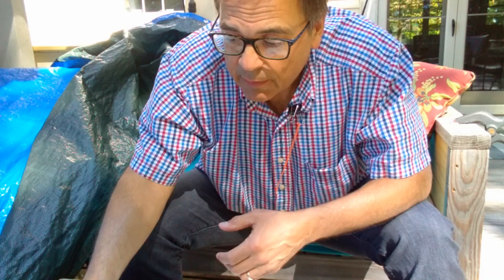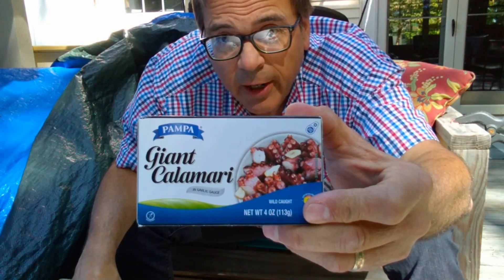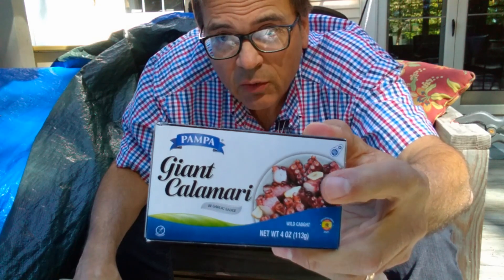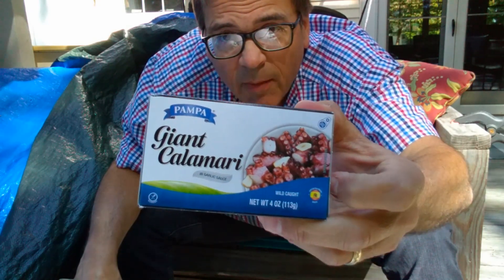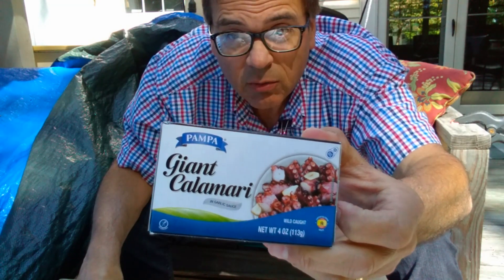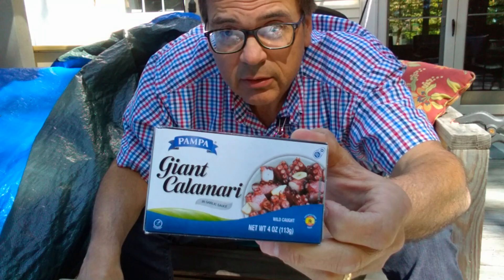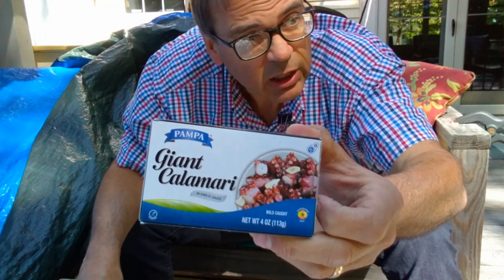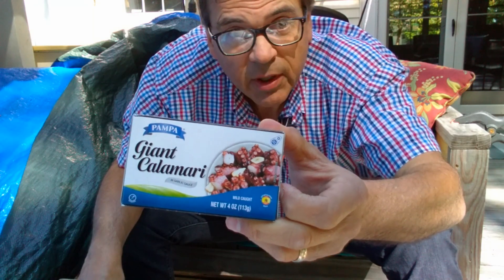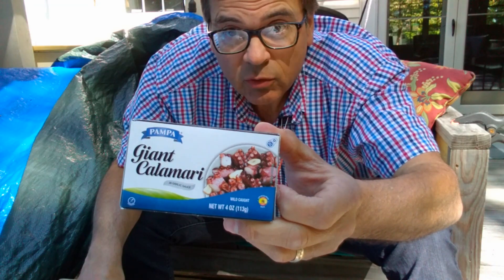Today: Pampa's Giant Calamari. If you look at the picture, calamari is pieces of squid or octopods. Octopods are eight-legged creatures — 'octo' meaning eight and 'pod' meaning leg. It's kind of like the tripod you use to hold your camera: 'tri' means three and 'pod' means leg. Tripod, octopod.